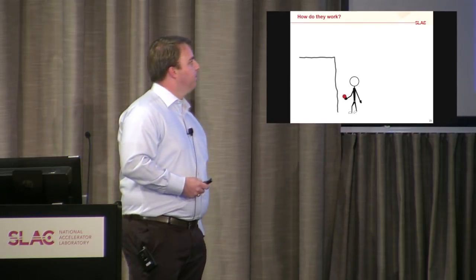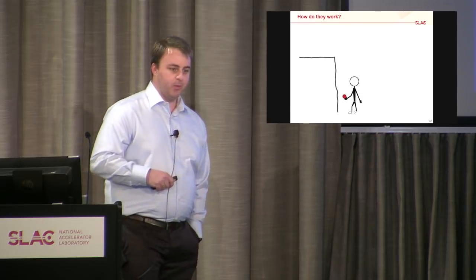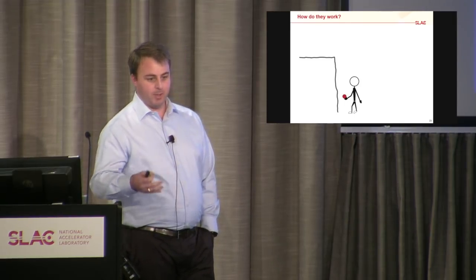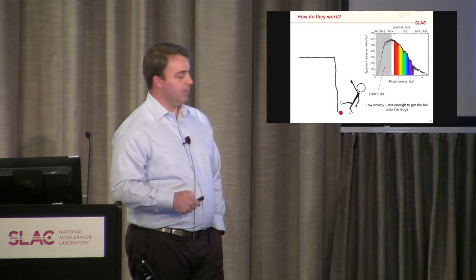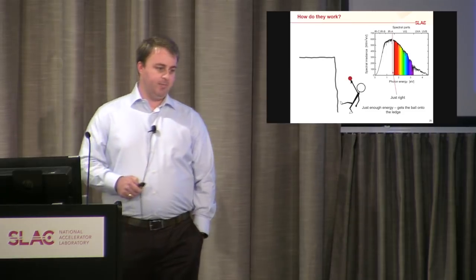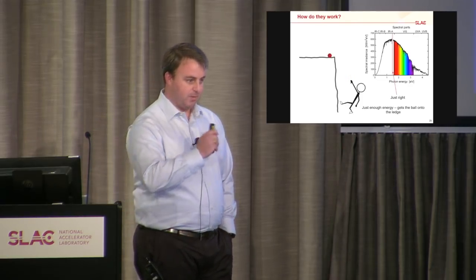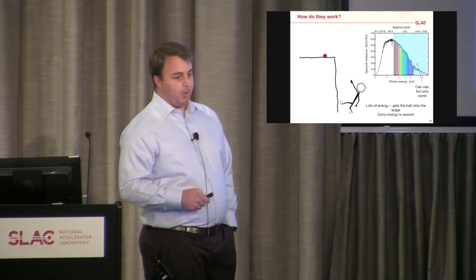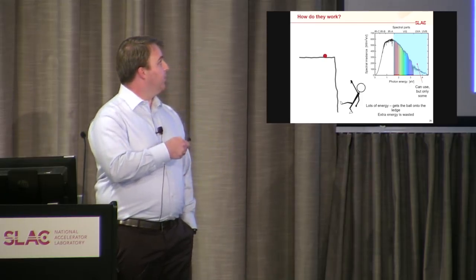Band gap is maybe a nebulous idea, so let's work from analogy. Think of a ledge — I'm throwing balls up onto this ledge. The height of the ledge is the band gap; how hard I throw the ball is how much energy is in the light. If I throw with too little energy, the ball doesn't make it up to the ledge and falls back down — nothing accomplished. If I give it just enough energy to match the band gap, the ball gets up onto the ledge and I've accomplished something useful. If the light has too much energy, it's like throwing the ball much higher than needed — it ends up on the ledge, but all that extra energy was essentially wasted.